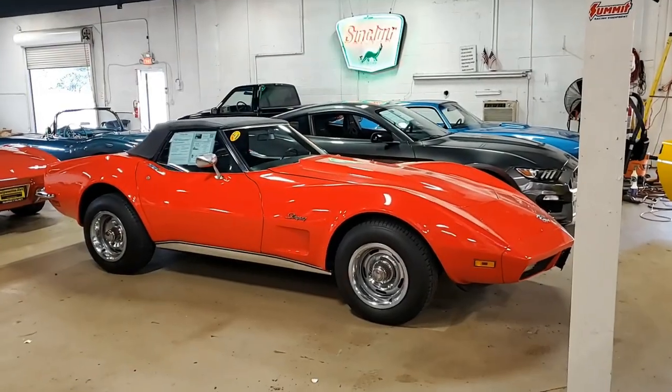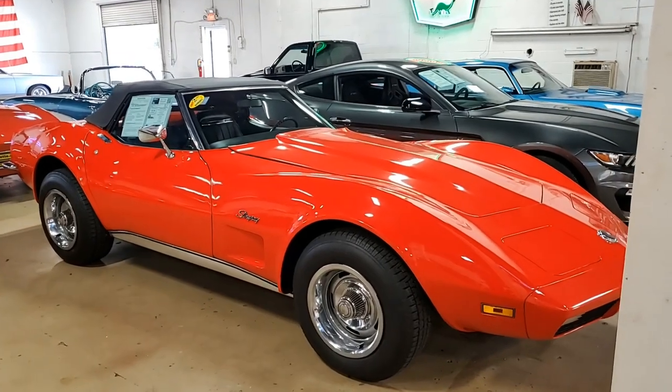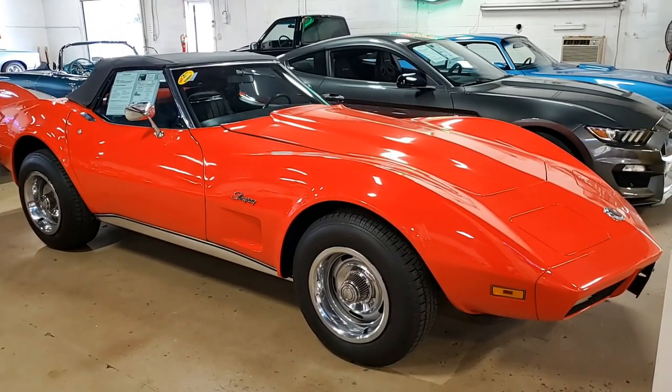A True Classic — a 1973 Chevrolet Corvette convertible with 80,000 miles. It's a beautiful car, great price, great deal. It can be yours today.